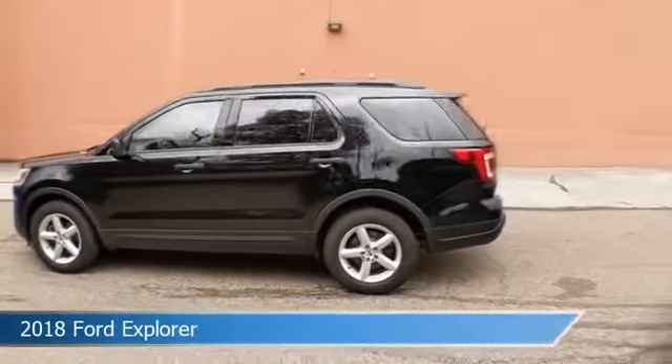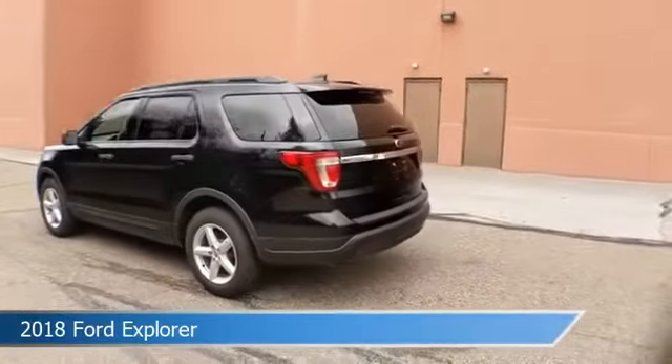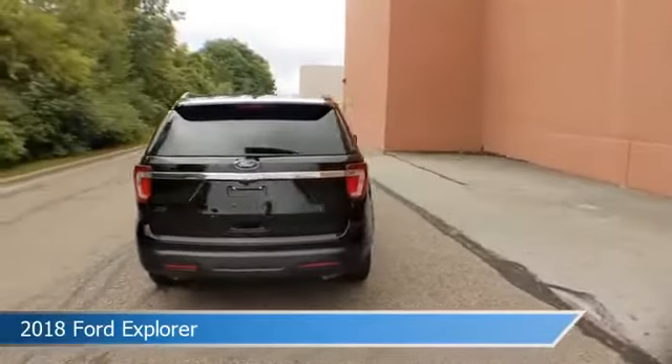Take a look at this 2018 Ford Explorer, equipped with a 6-speed automatic with select-shift transmission in shadow black.